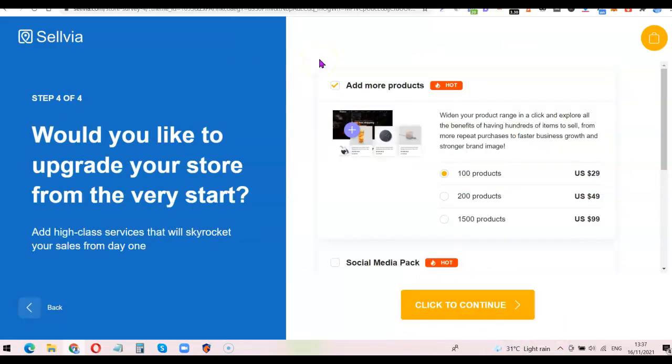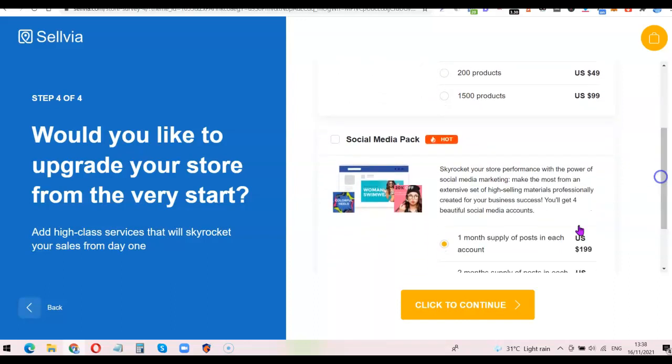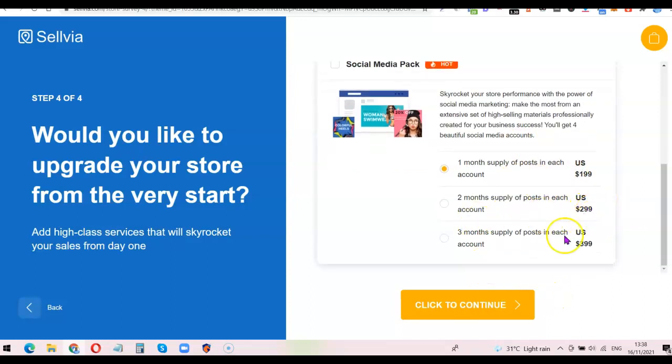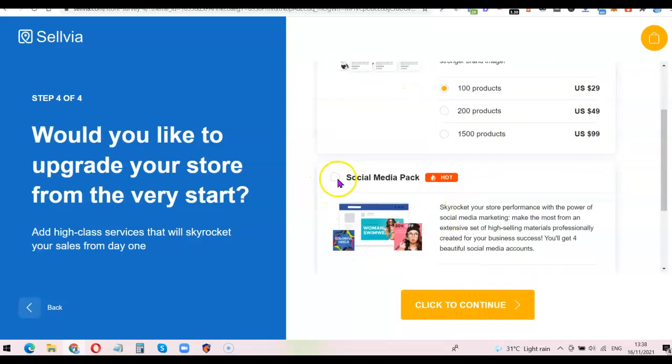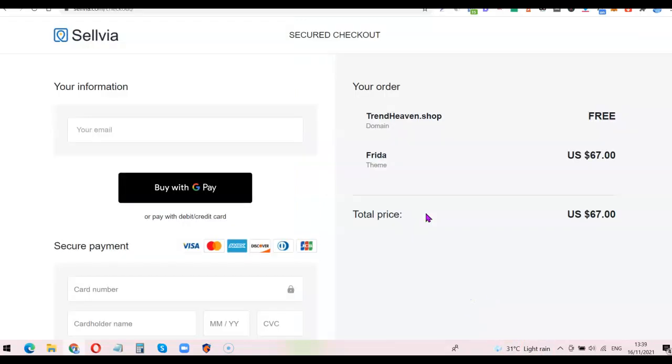The last step is an upsell — they're asking if I want to add more products. 100 products costs $29, 200 products costs $49, and 1,500 products costs an additional $99. Scrolling down there's also a social media pack: one month of posts costs almost $200, two months costs $29, and three months costs almost $400. I'm going to untick all of these to keep everything free, then scroll down and click continue.